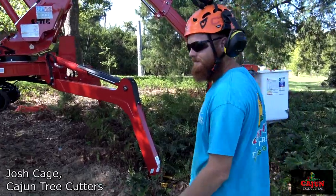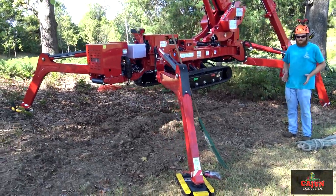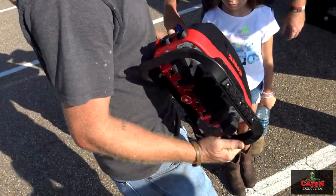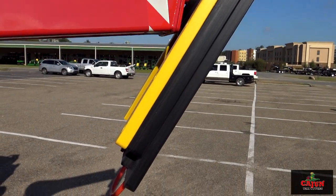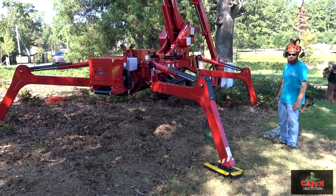When we pull up on the job, we unload it off the trailer. You've got a remote that's mounted right here on your hip, and you control it. You get it where you want it, put the legs back out, drop them down. It precision levels itself, and then from there you just get in it and get after it.